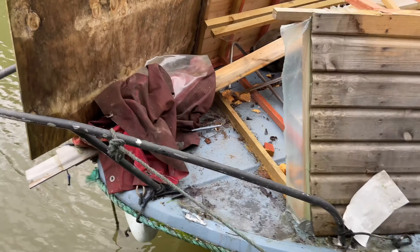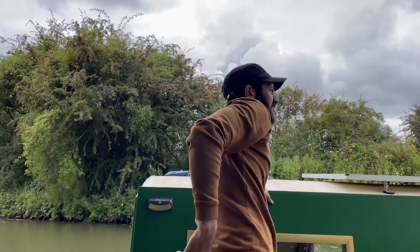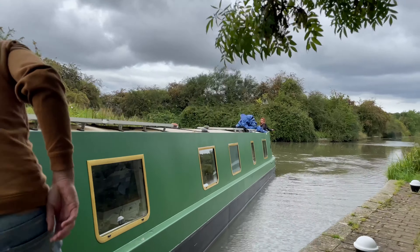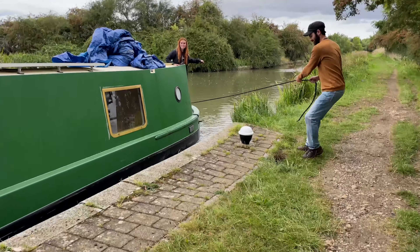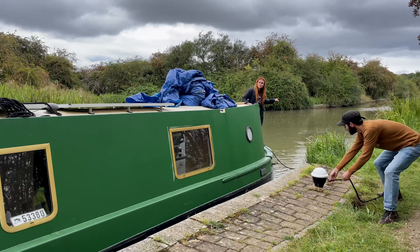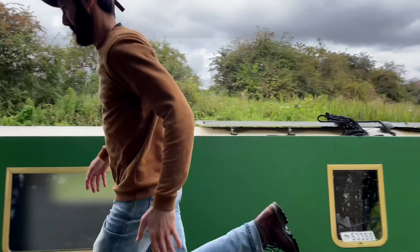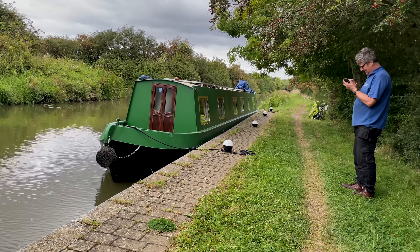That concludes part two of going through Leicester. We have loved it — we made some lovely friends and saved a boat! We are now heading through our first tunnel, which is very exciting, and then we head towards Market Harborough. We'll see you next week. Thank you so much for watching and thank you for all of your generosity giving us coffees — they are well and truly needed right now. Thank you so much and we'll see you then.